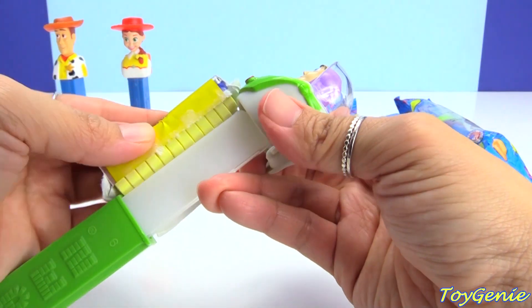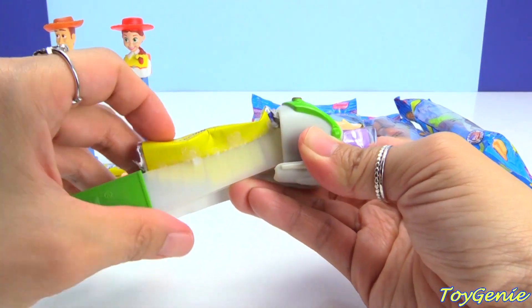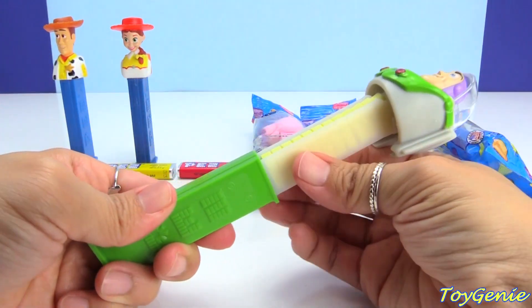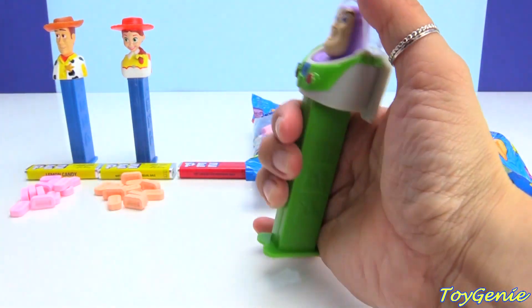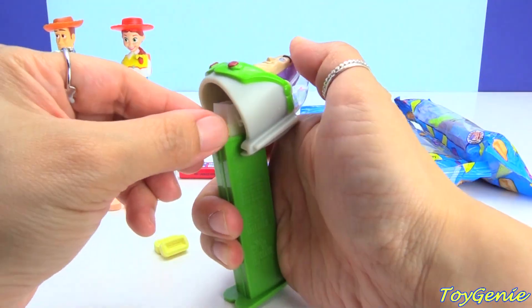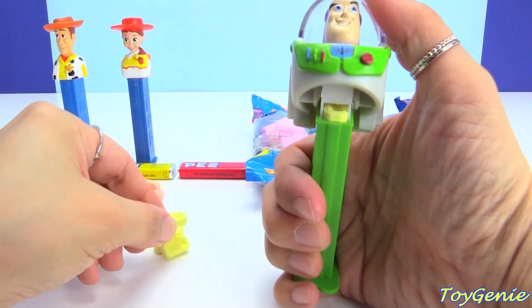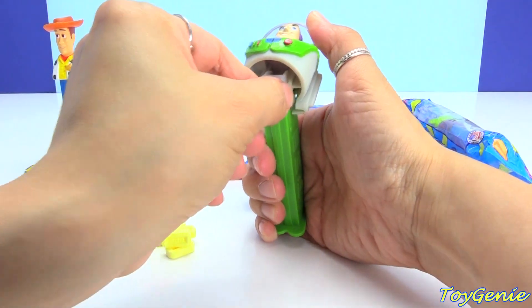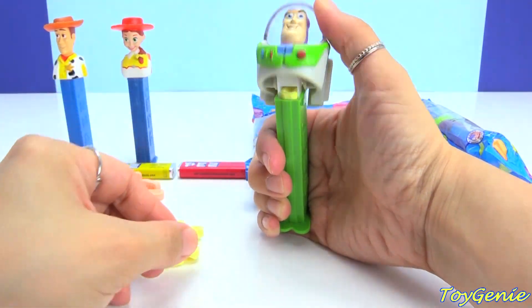We'll load him up with some lemon. Oh, is it going to go in? Oh, perfect! Let's close him up and dispense him.